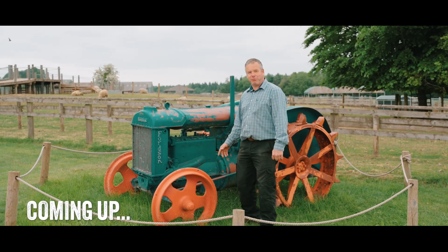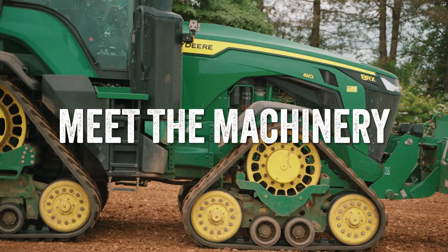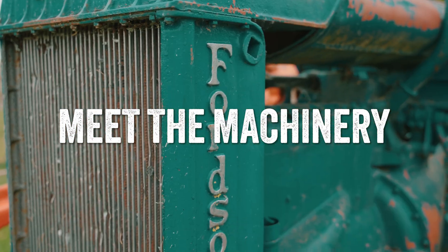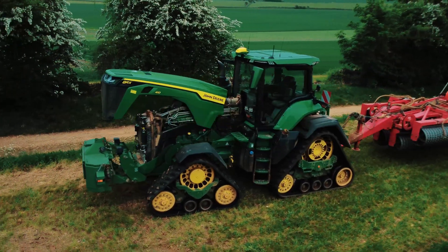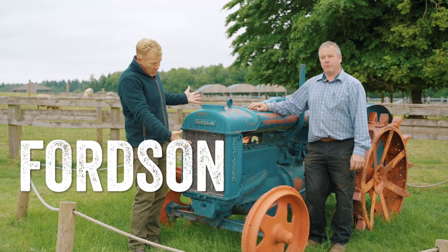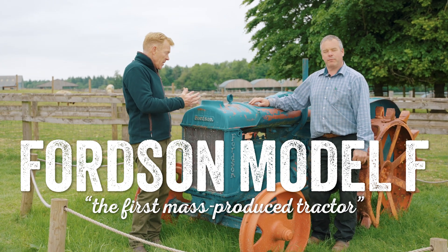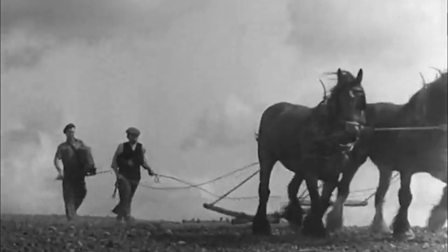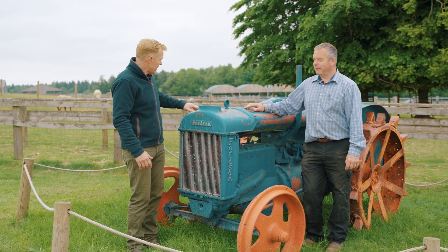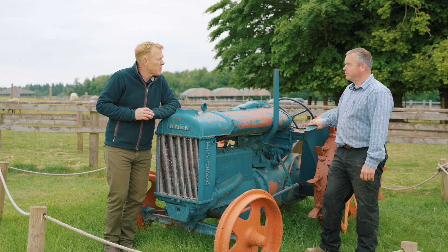Let's see how the past stacks up to the present. So this is the Fordson tractor, introduced around 1917, for the farmer who was moving from horses to tractors. It's a real tough workhorse itself, with metal lugs on the tractor wheels and a tin seat there to sit on. Not very comfortable, Martin.